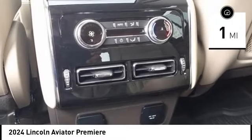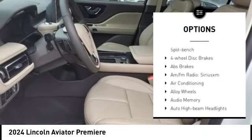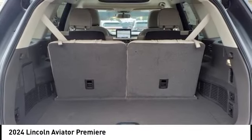Here are some of this vehicle's great options: rain-sensing wipers, alloy wheels, rear spoiler, power liftgate, brake assist, remote keyless entry, four-wheel disc brakes, speed control, electronic stability control, and traction control.